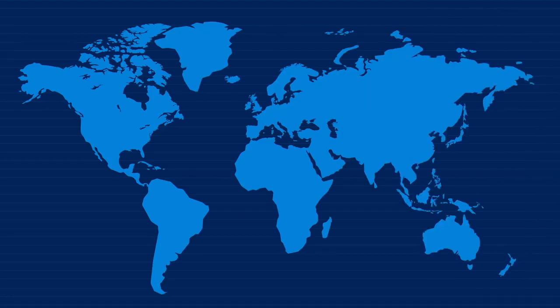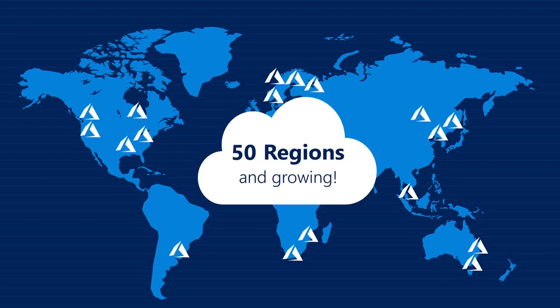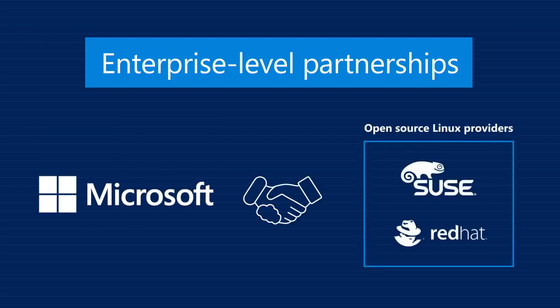Are you a global organization? Azure has 50 regions around the globe and is growing faster than any other cloud provider. And Microsoft has enterprise-level partnerships with open-source Linux providers, SUSE and Red Hat, to support your SAP HANA needs.